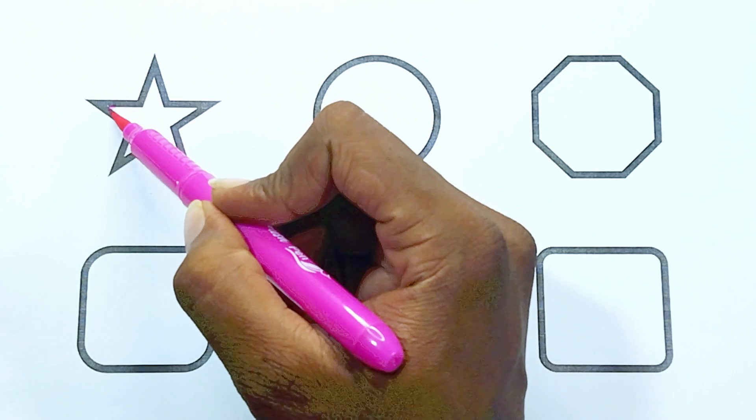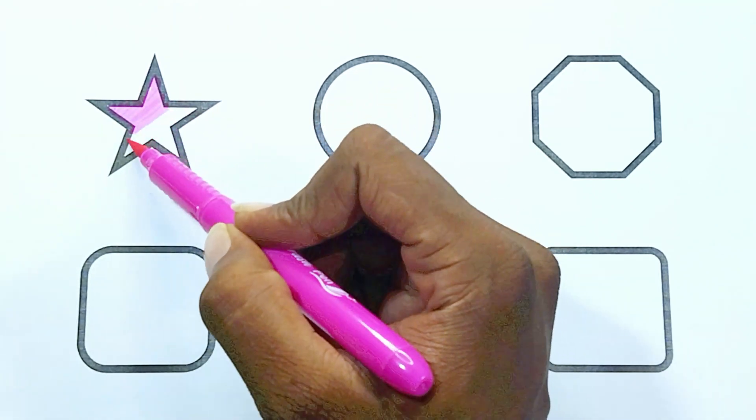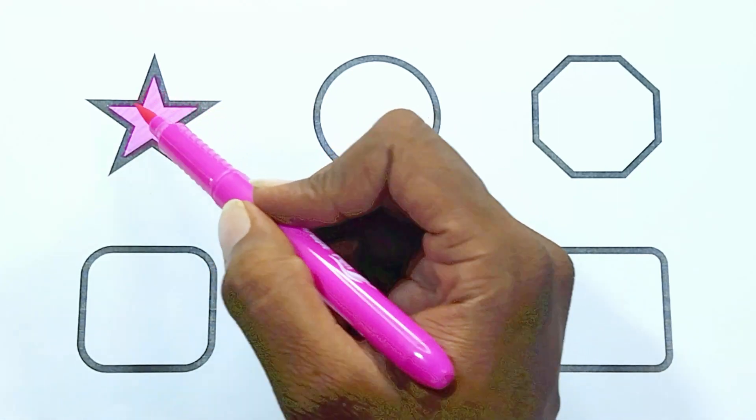Pink color. The shape is pink color star.